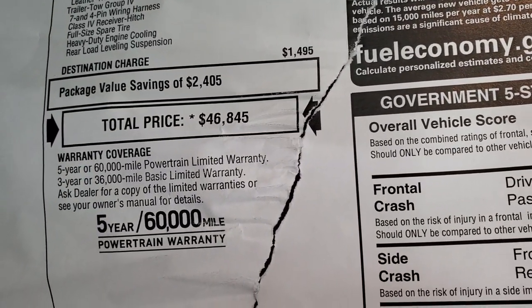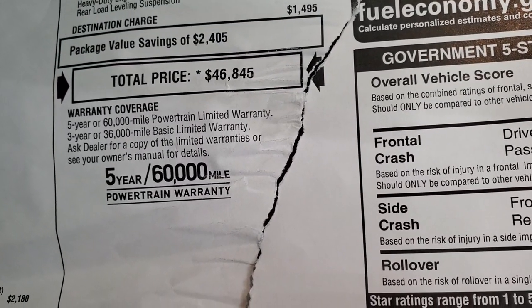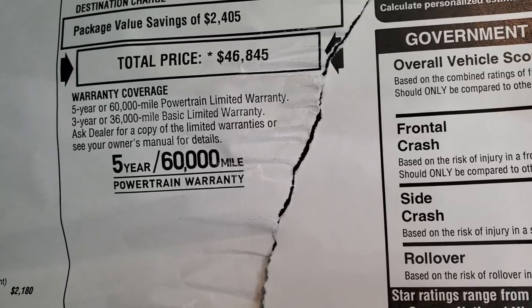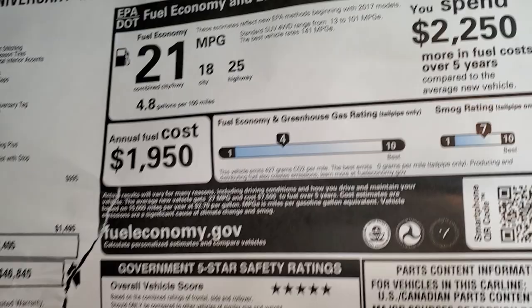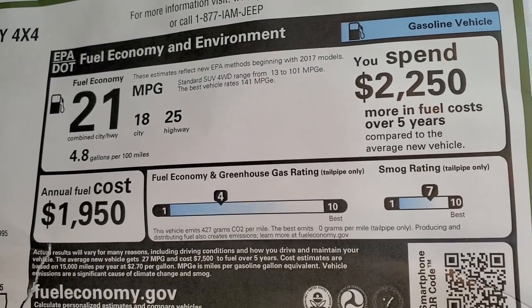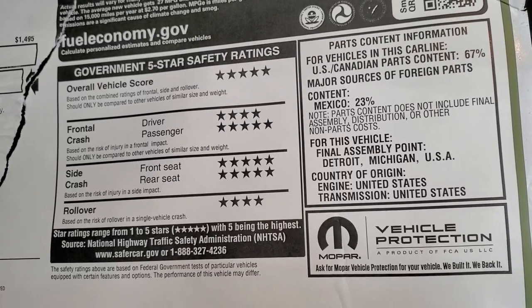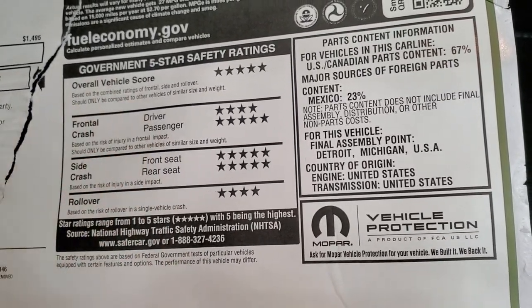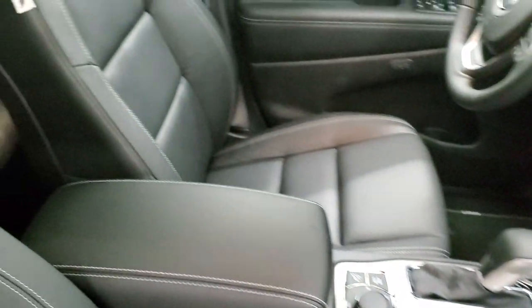Total MSRP on this vehicle is $46,845. You can get your Summit price via the link in the upper right of your screen. It comes with a 3-year/36,000-mile bumper-to-bumper and 5-year/60,000-mile powertrain warranty. What I really like about the Jeep Grand Cherokee is the safety ratings — five and four stars across the board — so you can feel very comfortable taking your family anywhere in this vehicle.